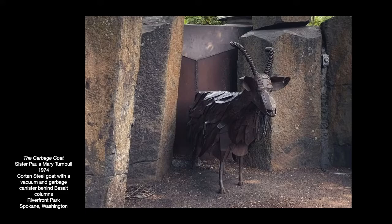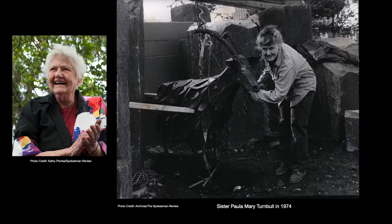So let's talk about the artist. I have a couple images here of Sister Paula Mary Turnbull, the Welding Nun. We're going to talk a little bit about her life and her career as an artist and this goat specifically. Sister Paula was a Sister of the Holy Names, which had a convent here in Spokane, Washington. It is now closed, but there are still some of her fellow nuns that are surviving.